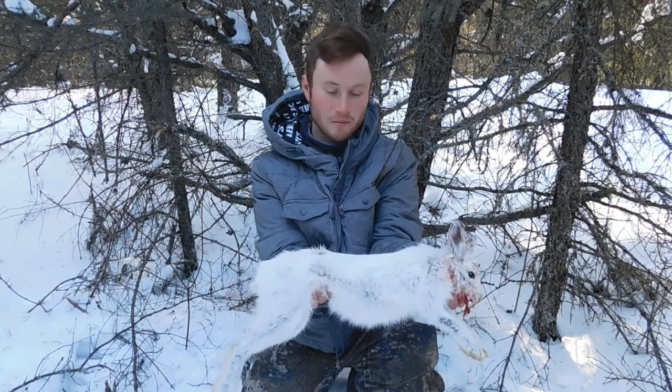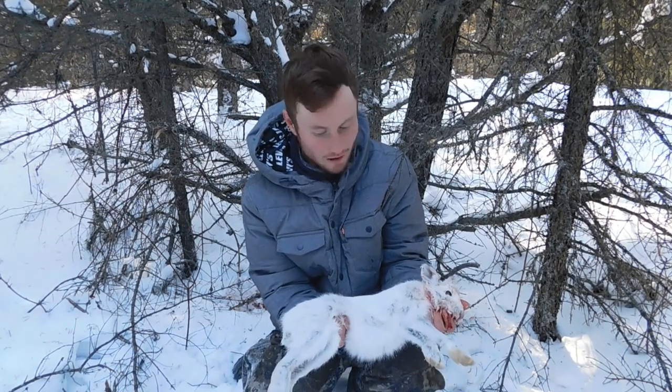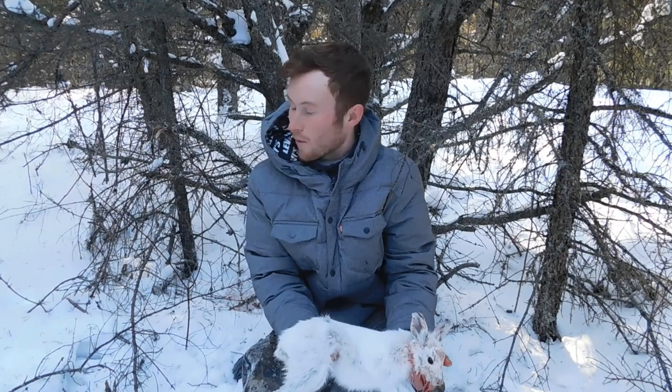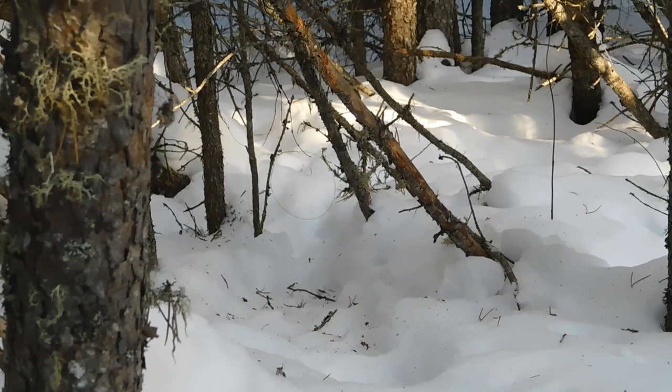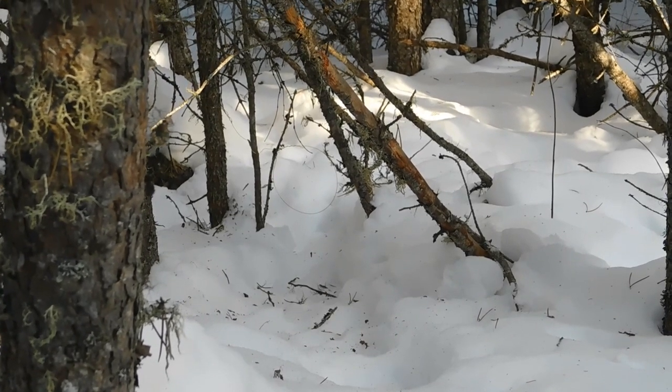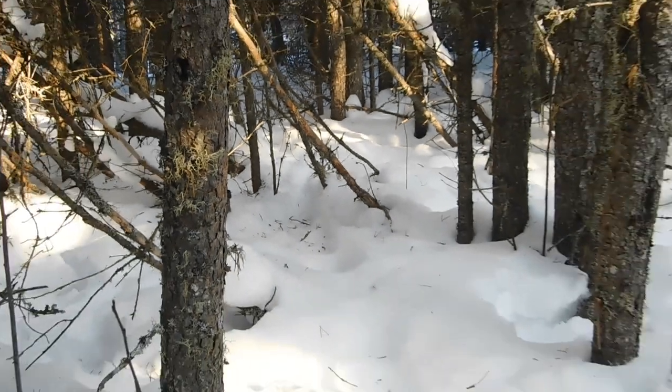We have ourselves a nice big rabbit for dinner. I got the rabbit all out of the snare — another beautiful big mature snowshoe hare. That's going to be great for dinner tonight. Let's make our way up the line and check the last two snares. Snare number two has nothing in it, so I'll take that one down since we're leaving today. We'll go check the third snare.